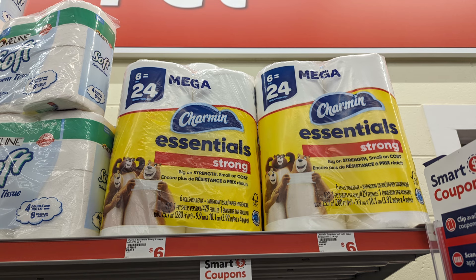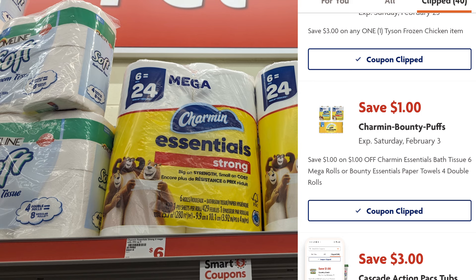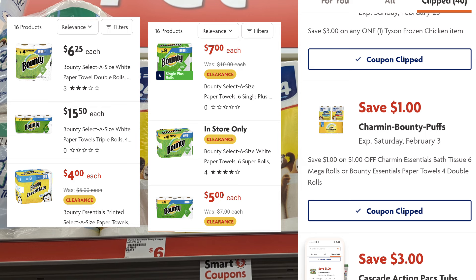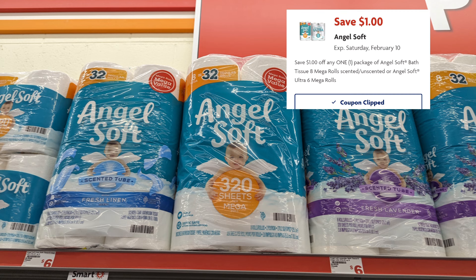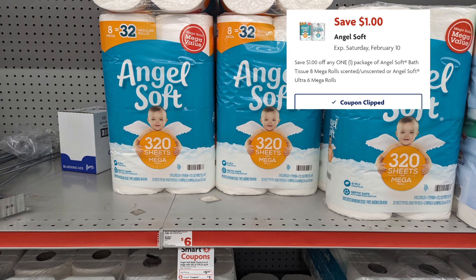Moving to paper goods: there is a $1 digital coupon for Charmin Essentials and/or Bounty paper towels. Again, change your location because some Bounty paper towels are reduced and that dollar smart coupon could apply — always scan your barcodes on the back of the product. The Bounty paper towels in some locations are reduced if you can find them, and there is a $1 smart coupon. Also, the Angel Soft 8-equals-32 rolls is $5.95 with a $1 smart coupon, so you'd pay just $4.95.